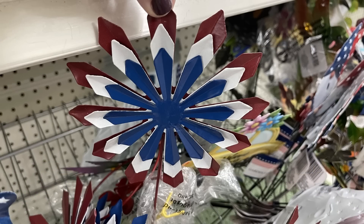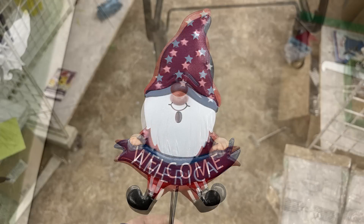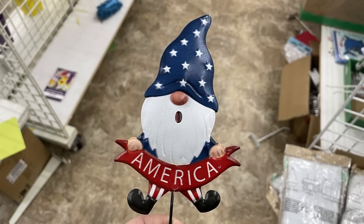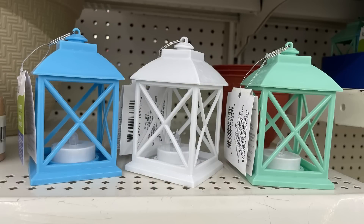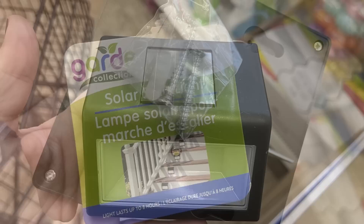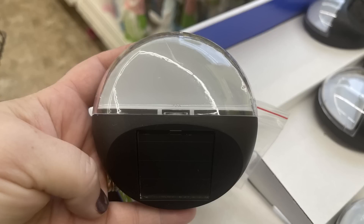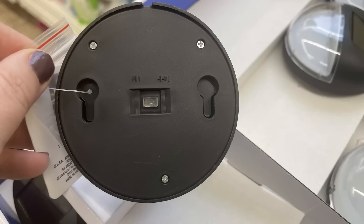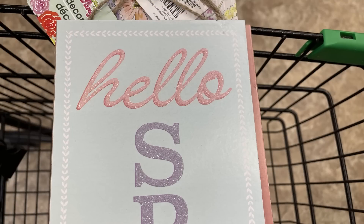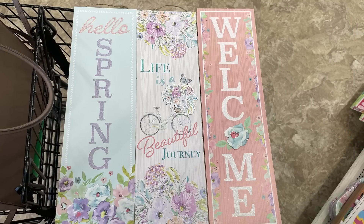The seasonal spring items — they had out their patriotic style metal flowers, which are the yard picks. They also had gnomes with a welcome sign and one that says America wearing the red, white, and blue. They brought back the LED lanterns — those are the small size lanterns in blue, white, and green. Also they have solar powered lights for stairs or walkways — you can get the square one or the round one. It has an on-off switch and little spots to hang it. And they also had signs for springtime that say 'hello spring' with flowers at the bottom, one with a bike that says 'life is a beautiful journey,' and the welcome sign.